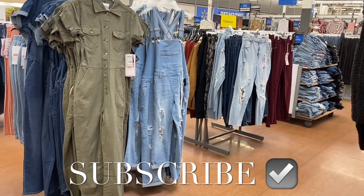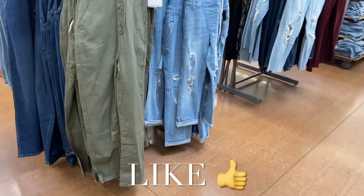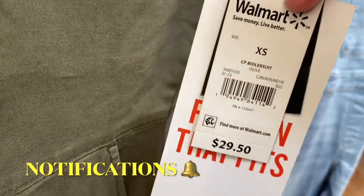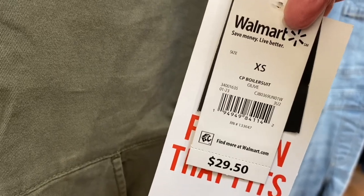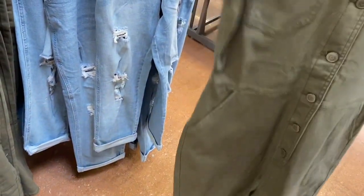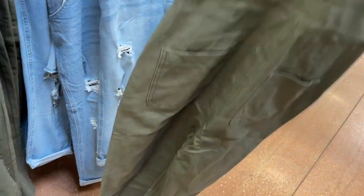Welcome back to my channel. I'm back at Walmart and they brought the boiler suits back. I feel like these are actually better than last year's. It says boiler suit olive, $29.50 — basically $30. See how it's cinched in at the waist? Last year it wasn't like that. The pants look a little tapered or skinny fit.